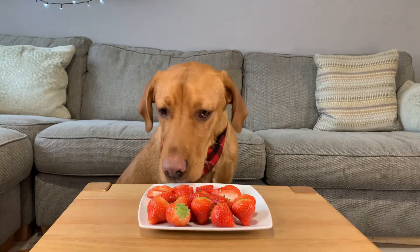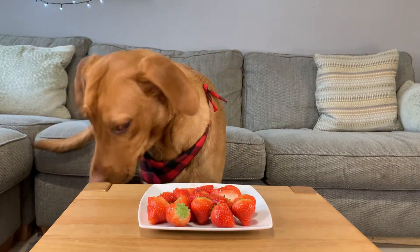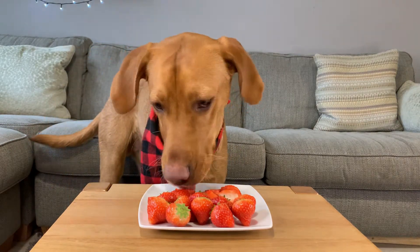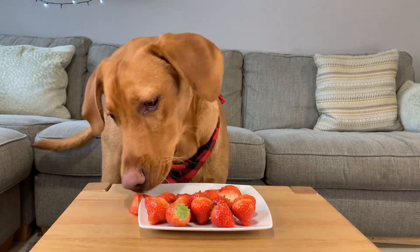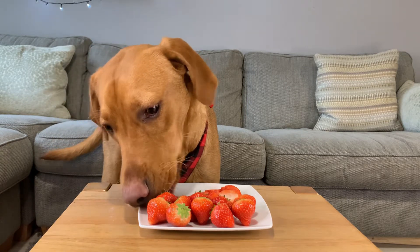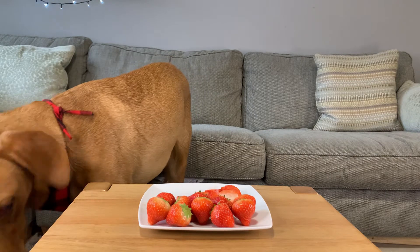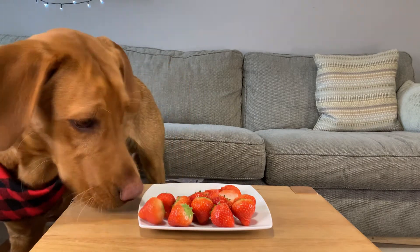Strawberries up next. Another firm favourite and a super fun summer treat for your dog. Strawberries are full of fibre and vitamin C, but not only that they contain a teeth whitening enzyme. When he or she eats them, this enzyme helps whiten your dog's teeth. Just like most treats, enjoy in moderation.